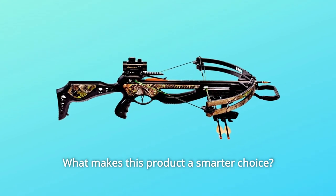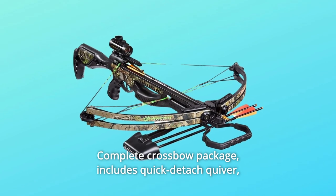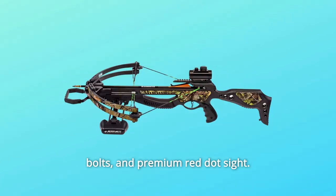What makes this product a smarter choice? Number 1: Complete crossbow package includes quick detach quiver, bolts, and premium red dot sight.